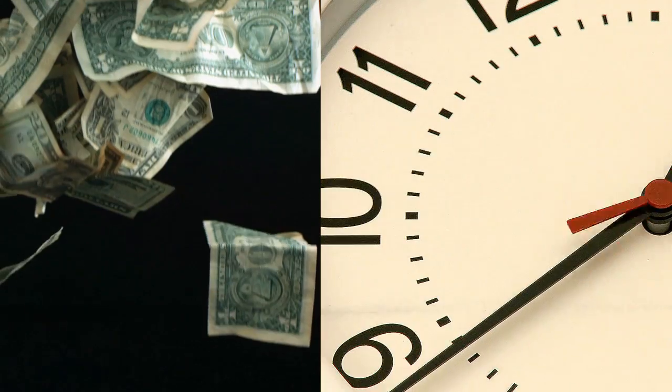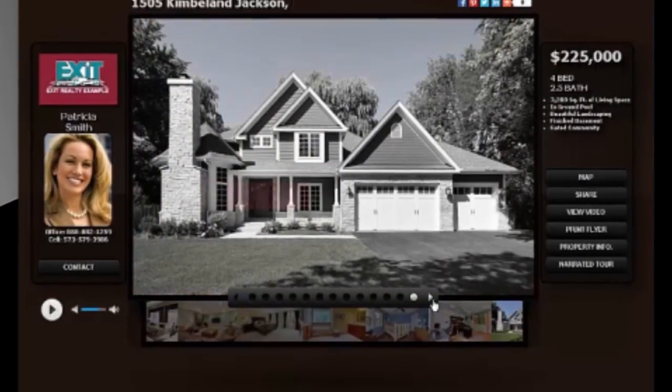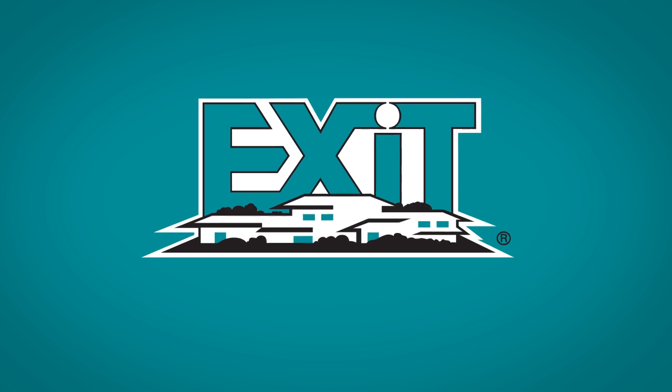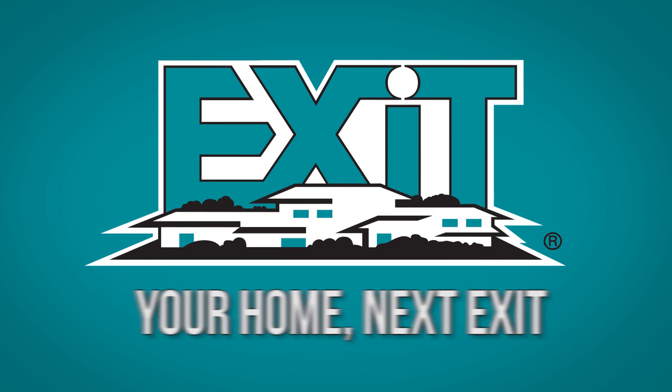It's our goal to see that your listing is handled personally and professionally, saving you time and money, and building a lasting relationship. We believe the sale of your home deserves a progressive strategy backed by an experienced team that works for you. We look forward to helping you through the real estate process. Exit Realty — your home, next exit.